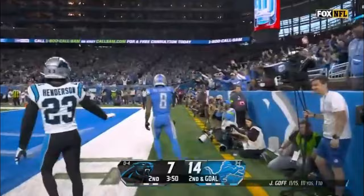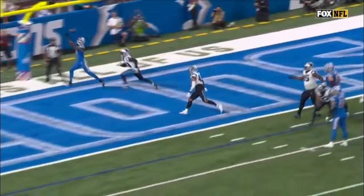Goff to throw, high end zone — is the catch, inbounds! It is! Josh Reynolds with another touchdown.